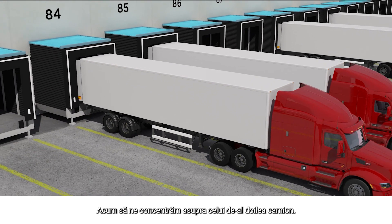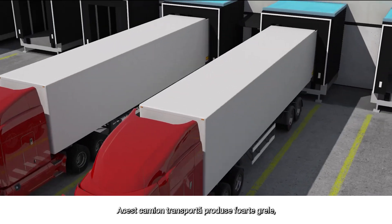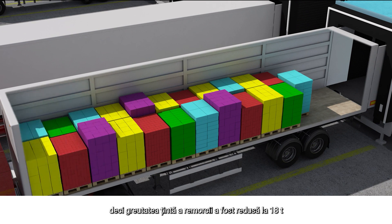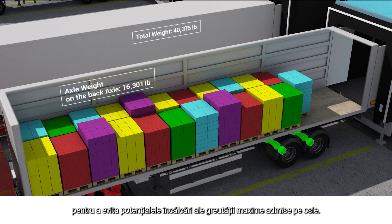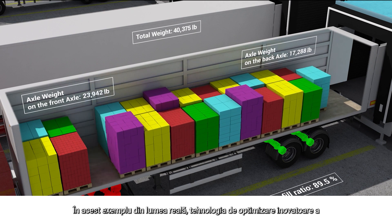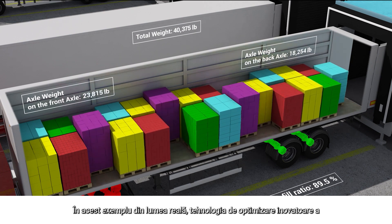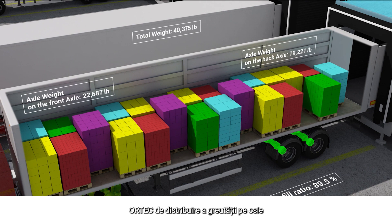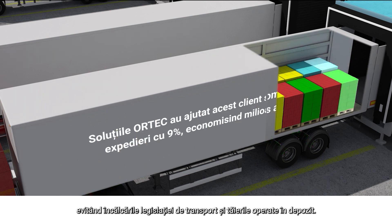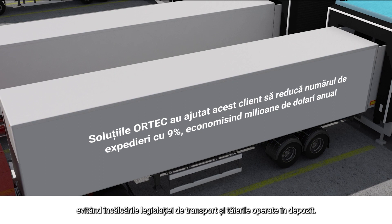Now let's focus on the second truck. This truck features very heavy products, so its target trailer weight was reduced to 41,000 pounds to avoid potential axle weight violations. In this real-world example, Ortec's innovative axle weight optimization was applied to enable the target weight to be increased to 45,000 pounds, all while avoiding DOT violations and warehouse cuts.